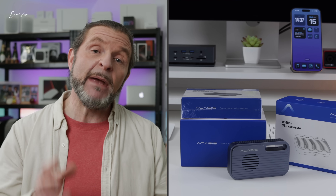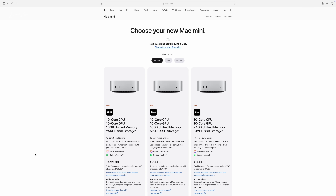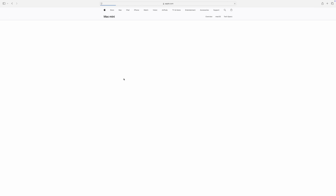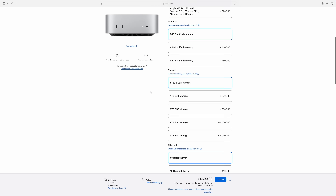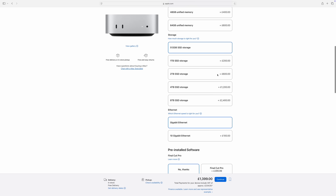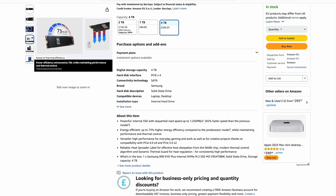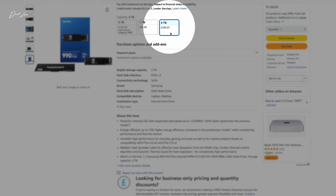Looking at costs: the actual TB501 enclosure costs about £250 (roughly $299), and the Samsung memory cost me £140, so I've spent £390 in total. Compare that to Apple's price for two terabytes, which is £600 — I've made a saving of £200. That saving is almost enough to go and buy four terabytes of the same Samsung memory. The savings are considerable, of course, they only mean something if the drive is actually usable.